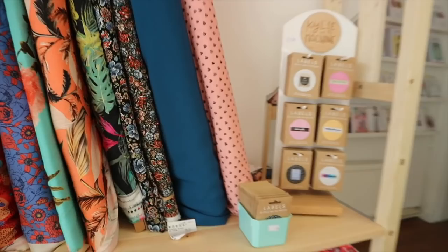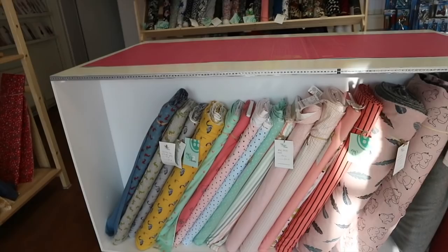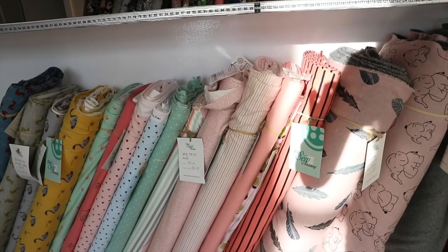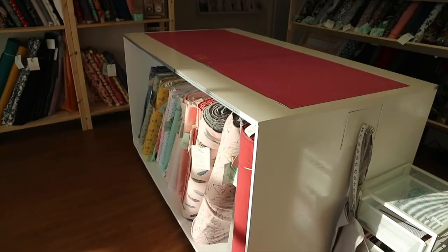Then we have our newer-in jerseys here — we tend to put them here so people see them straight away. We've got lots of different jerseys, French terries and sweatshirt fabrics here. And then this is our custom built cutting table with recessed cutting mats — absolutely love it. It's the perfect height for us to cut at and it's great for cutting out projects.